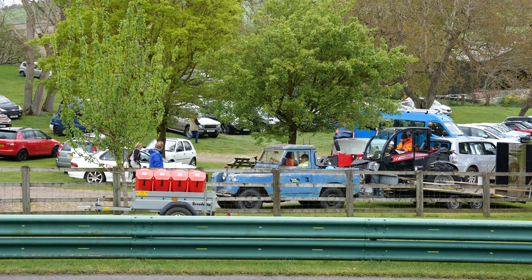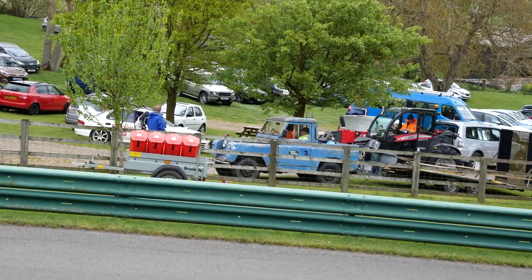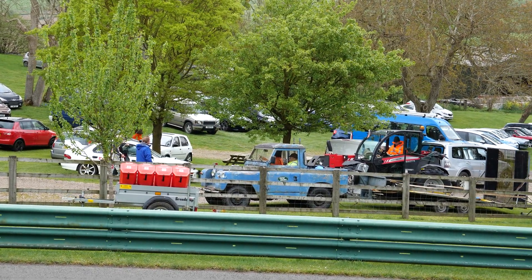I've just spied this classic Mini going down the wrong way — yeah, I think it's a Series 1 or Series 2 Defender. There's a lot of paint missing on it but I think that looks quite good.